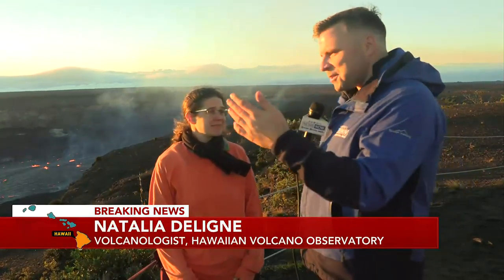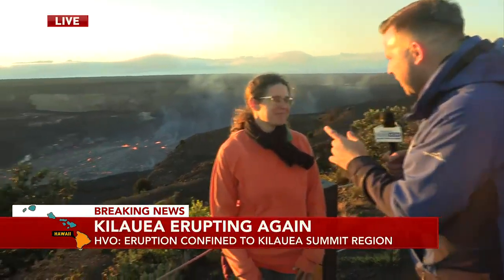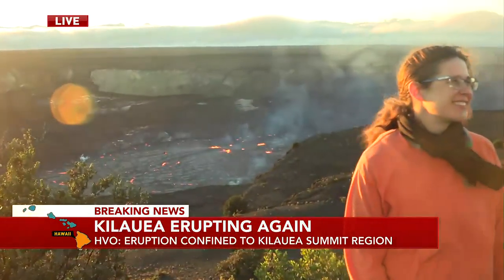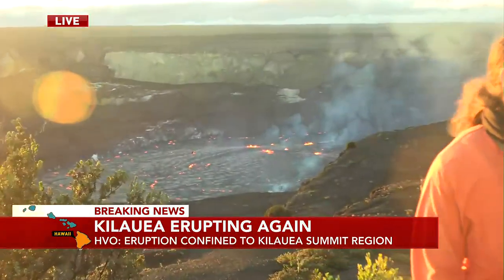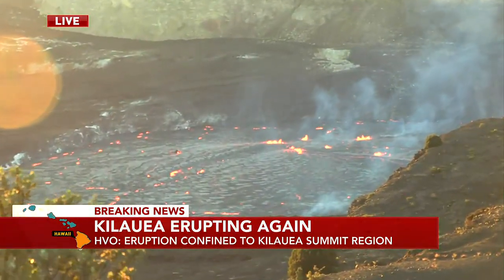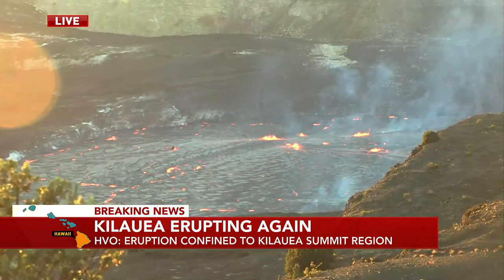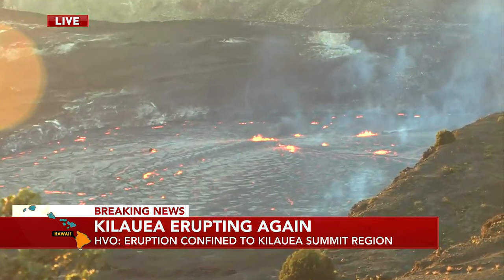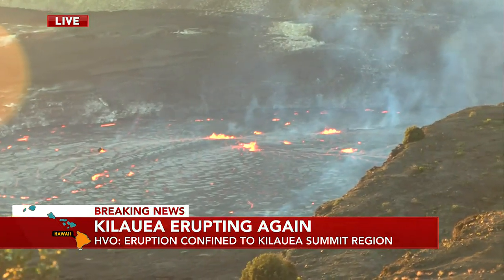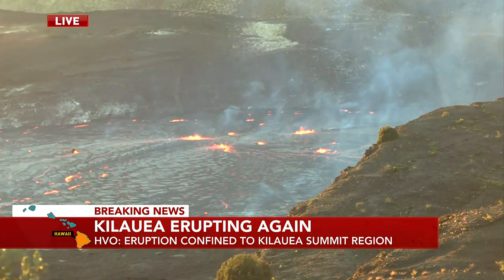Now we're going to be able to zoom in and see some of those fountains. You've been working all night — you haven't slept much. I came here as soon as they told me there was an eruption, got on a plane, got here. You've been down closer to that. How high are some of those fountains reaching? We were able to measure some fountains — it's a bit hard at night, but about 30 meters, that's probably about 90 to 100 feet. That was at the beginning. Overnight, it was more like 10 meters.